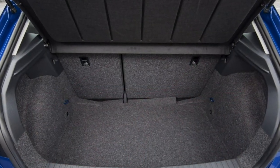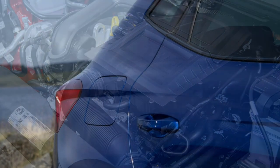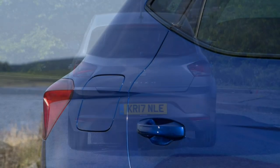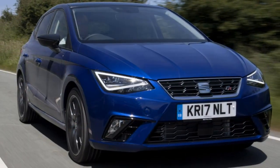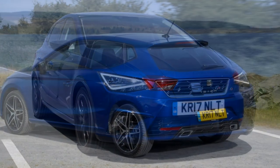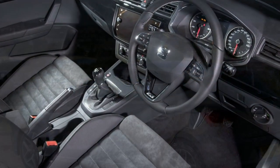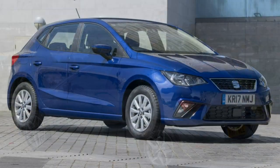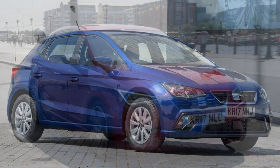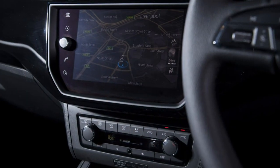Youthful style yet still practical. Seat customers are overwhelmingly younger than other supermini buyers — by about 10 years according to the brand — and it's clear to understand why, with sharp design, neat proportions and eye-catching design details. The Ibiza looks like a shrunken Leon, and that's no bad thing, with sharp creases around its bodywork and distinctive LED lights featuring on some models. We think it's one of the finest-looking superminis around.